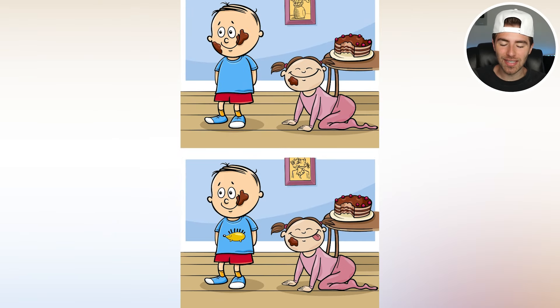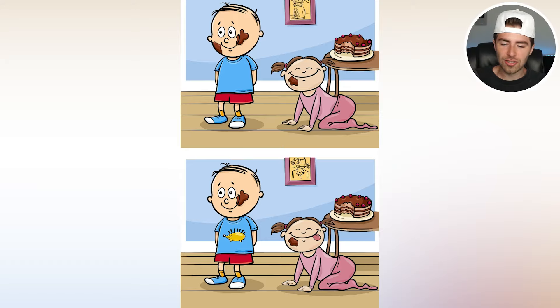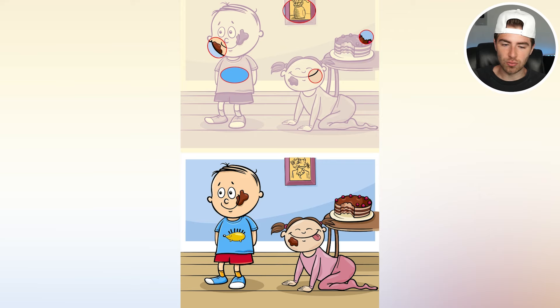Let's play spot the difference again. We have a top image and a bottom image — figure out the differences and how many there are, then comment down below. There are actually five differences: the mud on the boy's face, something missing on his shirt, the girl's tongue not sticking out, the painting being completely different, and the big bite out of the cake.